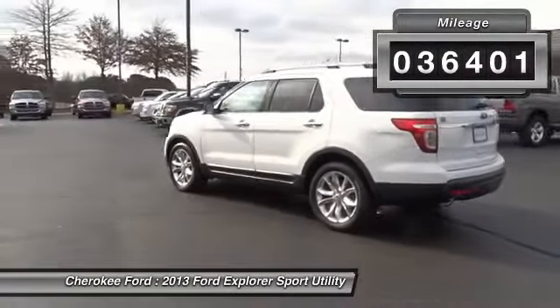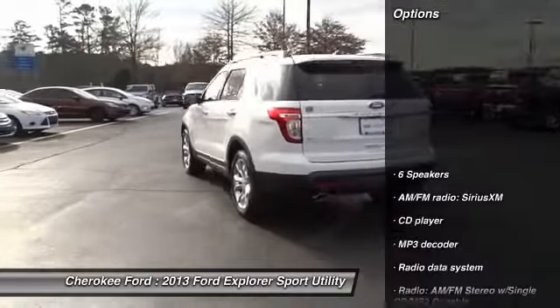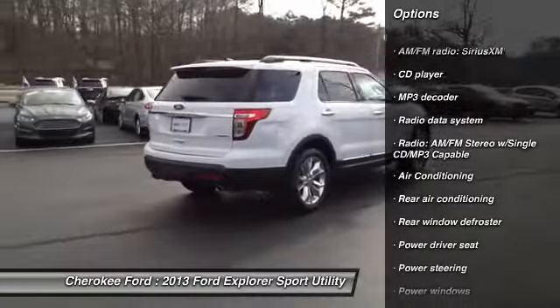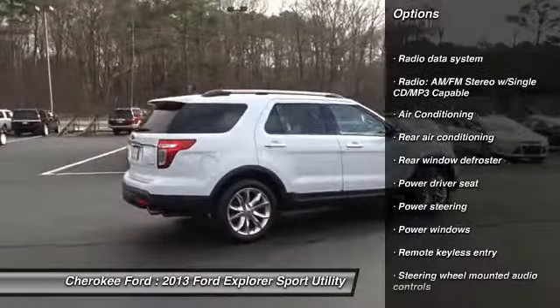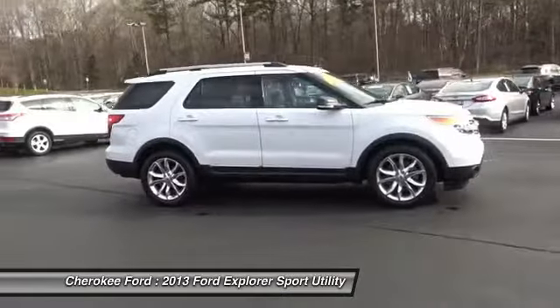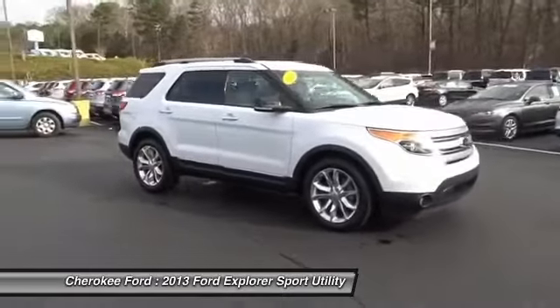Here are some of this vehicle's great options: traction control, dual airbags, power steering, air conditioning, front four-wheel disc brakes, AM/FM/CD/MP3 radio, fog lights, electronic stability control, power windows, and rear window defroster.